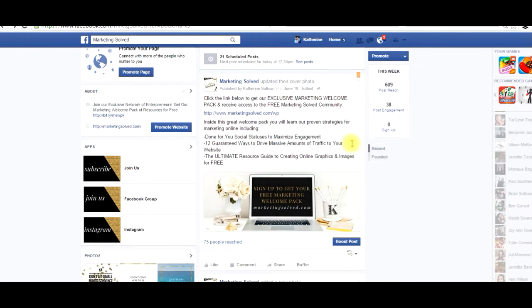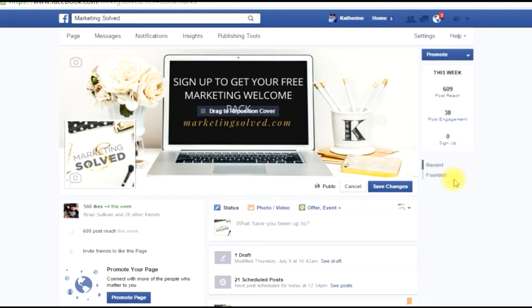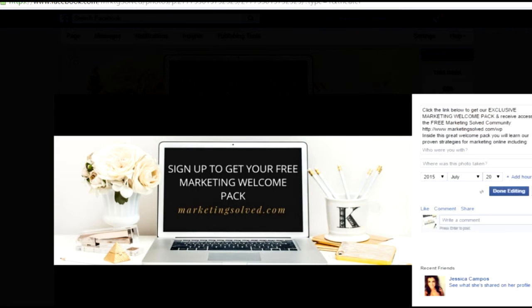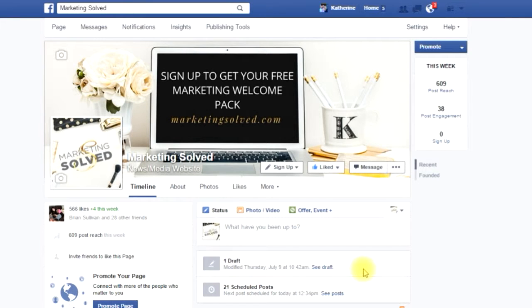Now back to Marketing Solved — what you do is after you upload a brand new photo, you want to edit the description. So let's do that. And now you can see that we have successfully uploaded a brand new cover photo that also entices people to subscribe to our list.